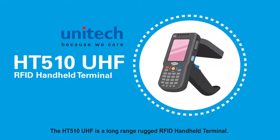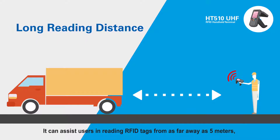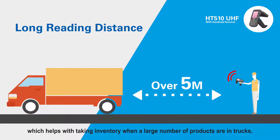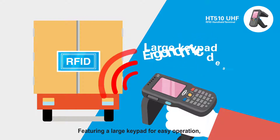The HT510 UHF is a long-range rugged RFID handheld terminal. It can assist users in reading RFID tags from as far away as 5 meters, which helps with taking inventory when a large number of products are in trucks. It features a large keypad for easy operation.